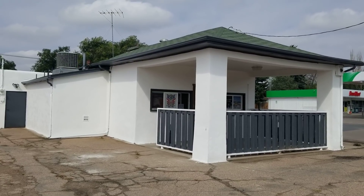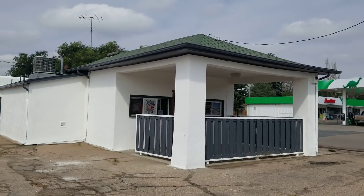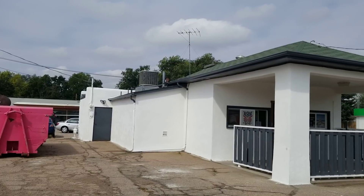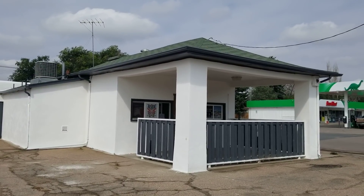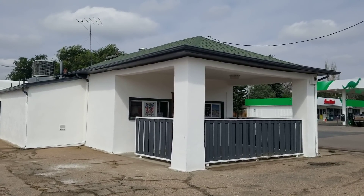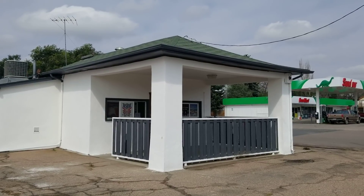Hey, it's Mark Ferguson with Invest4More, and I am standing outside a bar that we bought about a month ago, maybe a little longer. We are doing a few things to it right now, so we're going to walk you through it and show you what we're doing, what our plans are, and talk about all of that. Check out Invest4More.com for more information on our flips, rentals, being an agent, all of that good stuff.